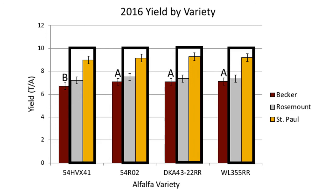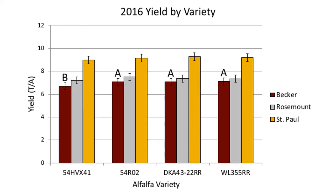Yields were similar among alfalfa varieties at Rosemont and St. Paul. These results are promising because they demonstrate that reduced lignin alfalfa has the capability to produce equally high yields compared to reference alfalfa varieties when grown under diverse field conditions.